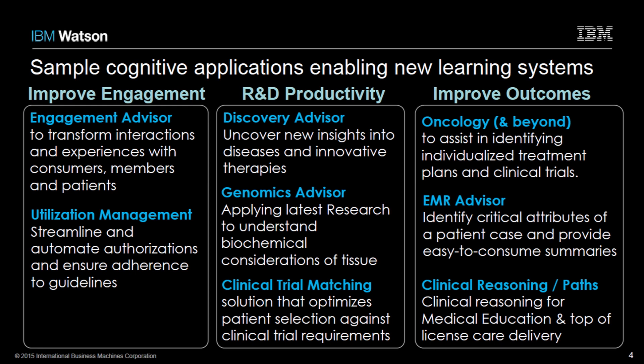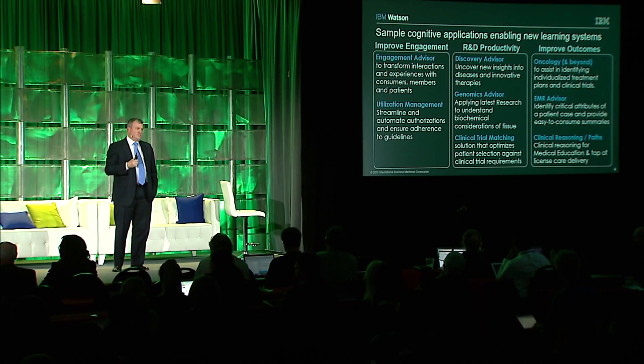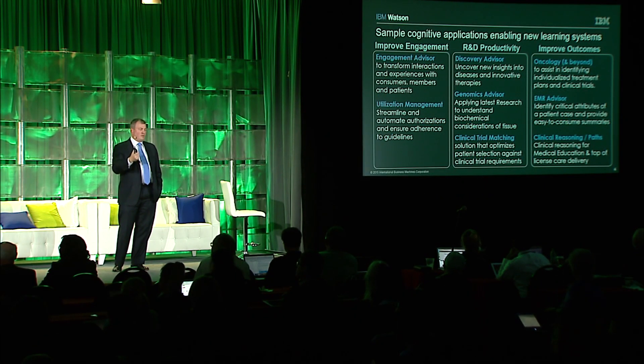For improving engagement, we have a solution aptly named Engagement Advisor, which is essentially a consumer-driven solution. For those of you that watched the Jeopardy demonstration a few years ago, this is what most of you imagine Watson is — you ask a difficult question and you get a very good answer. But we've built in dialogue capability so that you can make it a conversation versus a discrete question-and-answer exchange. We have solutions developed in wellness and chronic conditions, and since it has dialogue ability, it provides almost a self-service nudging ability with the individual.